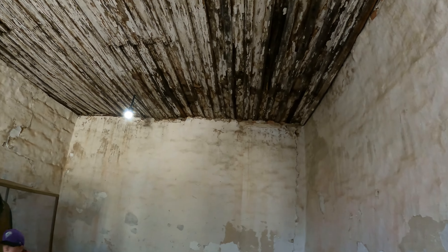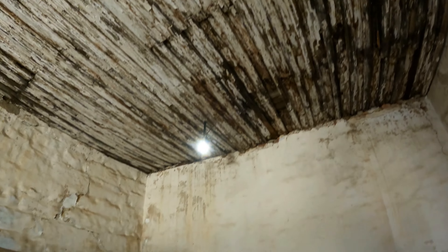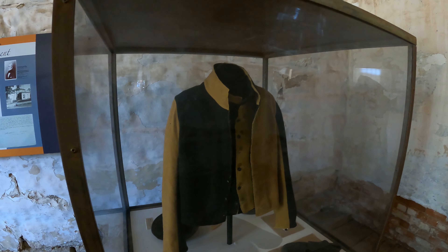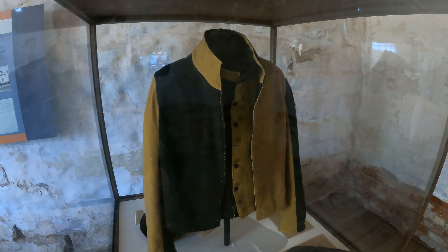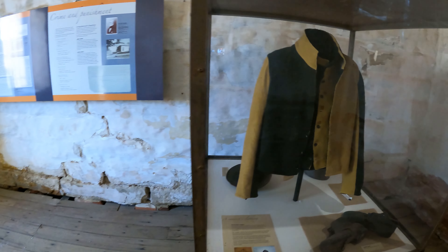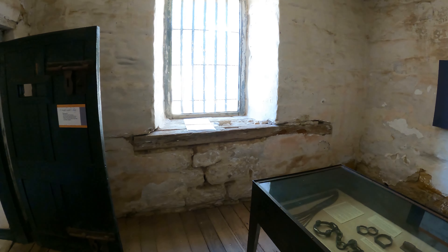Look at that ceiling. The convict's clothing — that's what you were wearing back in the day if you were a convict. Look at that. Boy, this is quite well preserved.